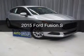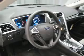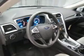This is a new 2015 Ford Fusion. It's powered by front wheel drive, a 2.5 liter 4-cylinder engine, and a 6-speed automatic transmission.